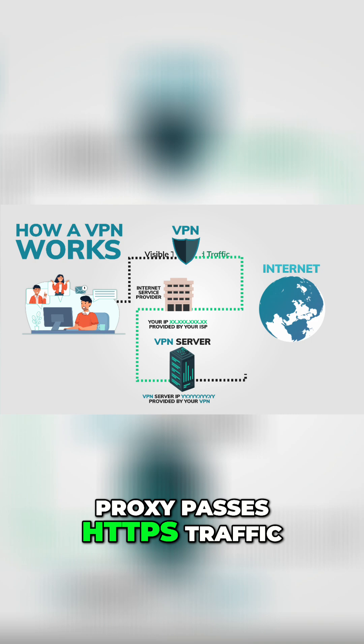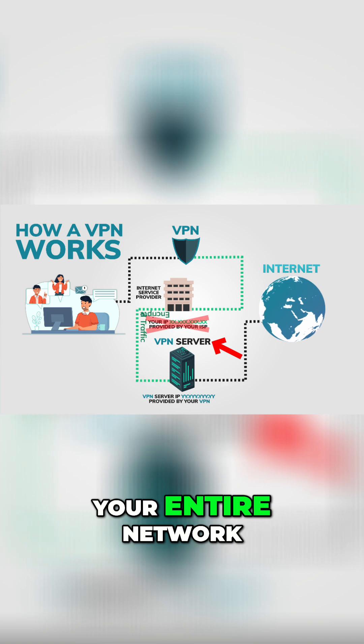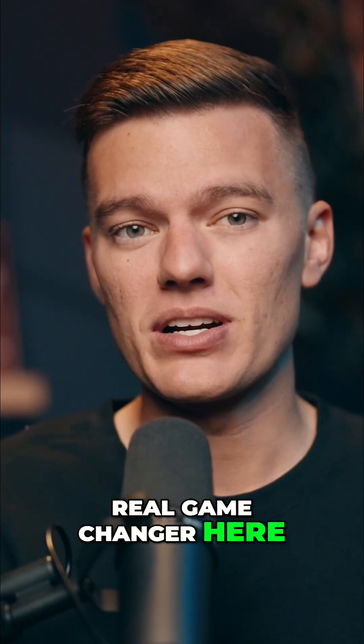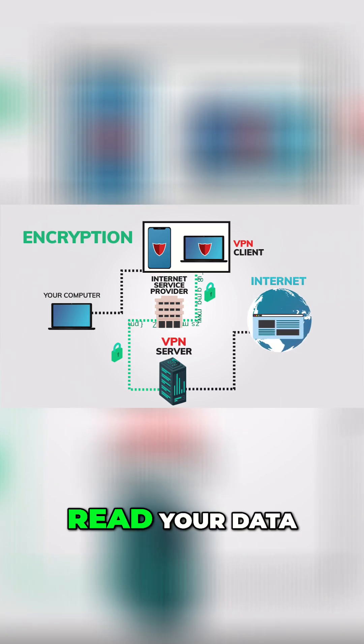Even if a proxy passes HTTPS traffic, that encryption only protects that single connection. A VPN encrypts your entire network traffic across every app and website. And that's the real game changer here, because without encryption, your ISP, a hacker, even that free cafe WiFi can read your data.